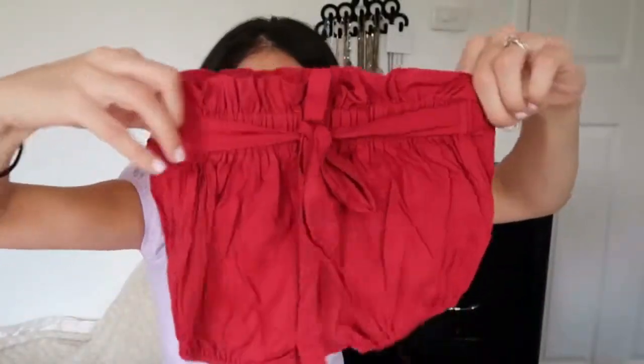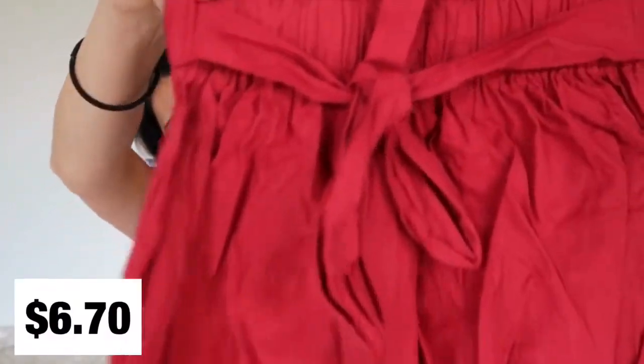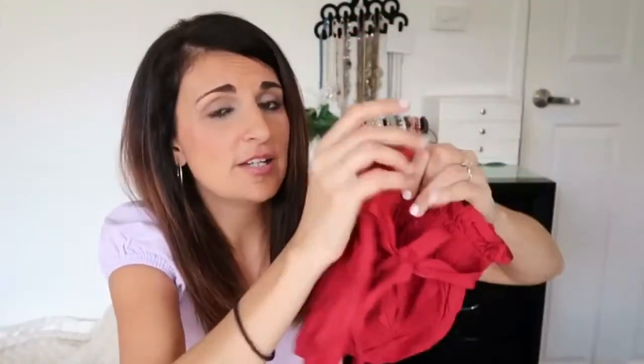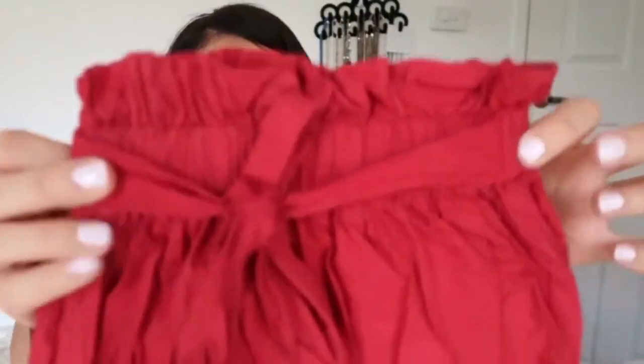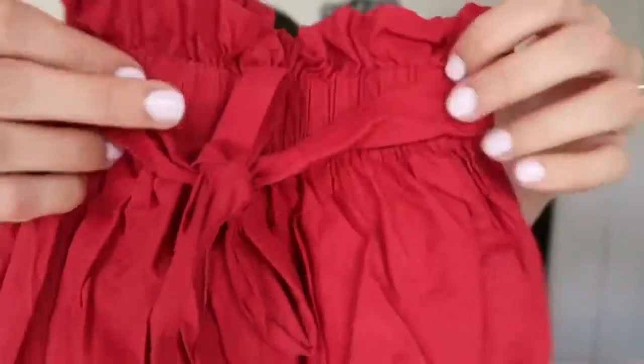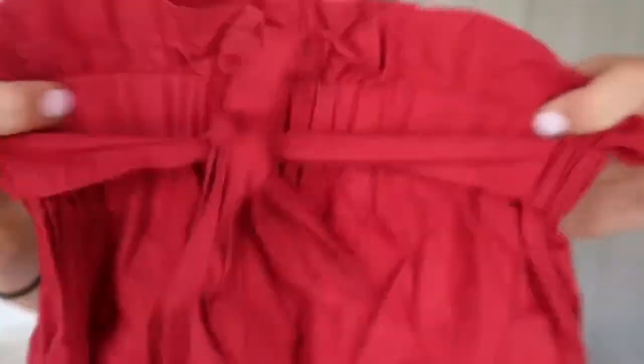Next thing is just some shorts that I got Adriana. They're a burgundy red colour — it looks a lot brighter in the viewfinder but they're actually more of a burgundy red. They've got a little fringe detail on the top, a tie waist, and an elasticated waist, and the leg holes have elastic there as well.